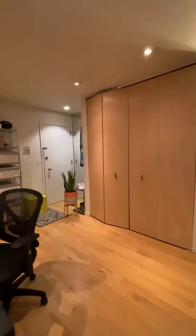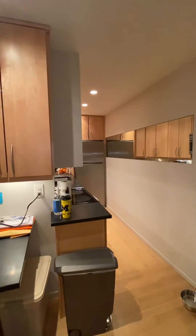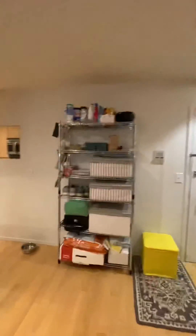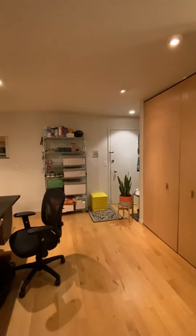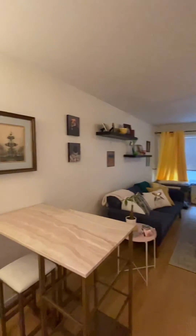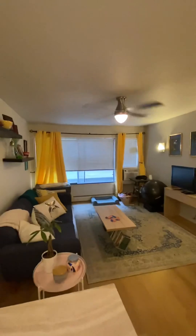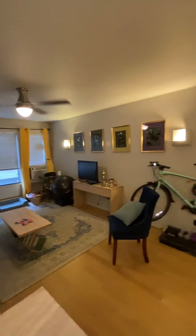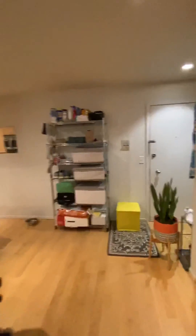Back out to the living room for one more shot at the kitchen and one more look at the main living space. And we are done.